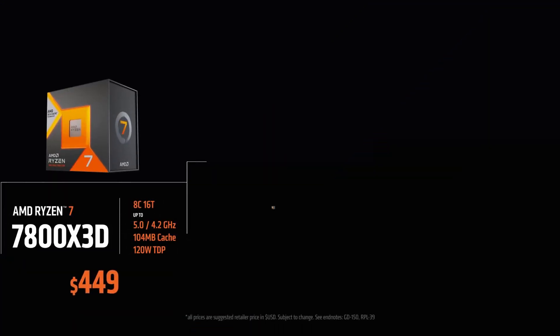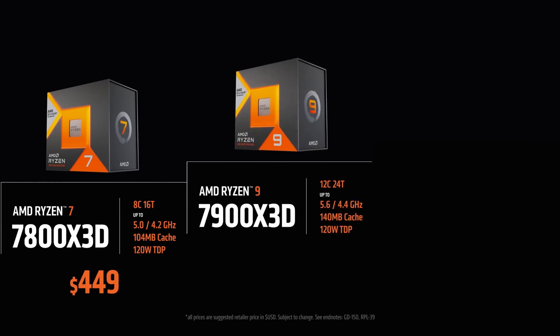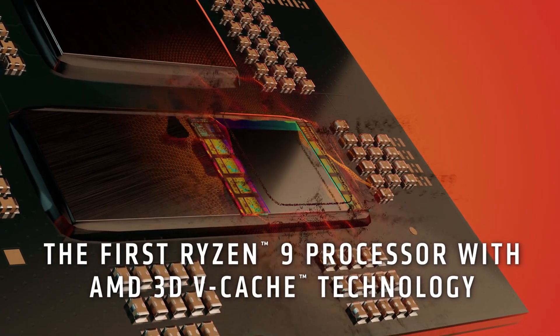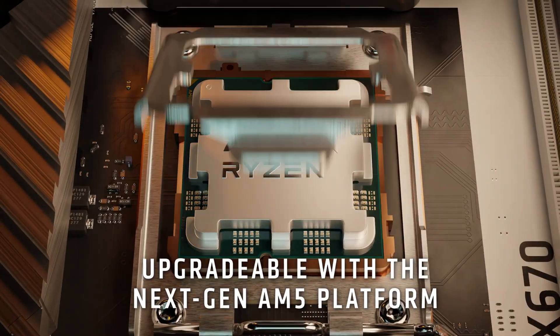The upcoming 7800X3D should give us that dominant performance, but at a much lower price tag. I say 'should' because the clock speeds are considerably lower for the 8-core model compared to the 16-core variant — it has a boost of 5GHz versus 5.7GHz on the 7950X3D. Plus, it can't fall back to a faster CCD like the 12 and 16-core, since there's only one die. It's going to be interesting to see how the CPU behaves. We've got less than a month before this thing comes out — so what are your thoughts, given the hit-or-miss properties of 3D vCache? Would you get the 7800X3D or go for a much cheaper 7700X?